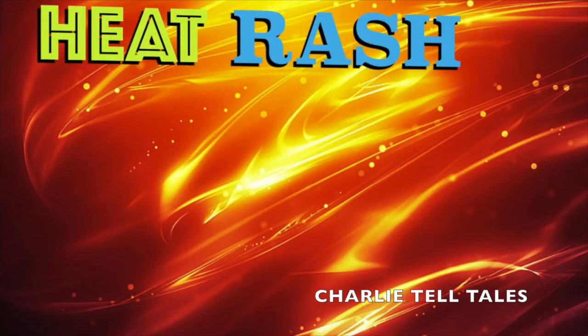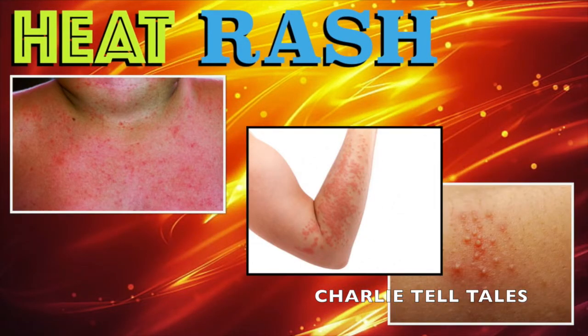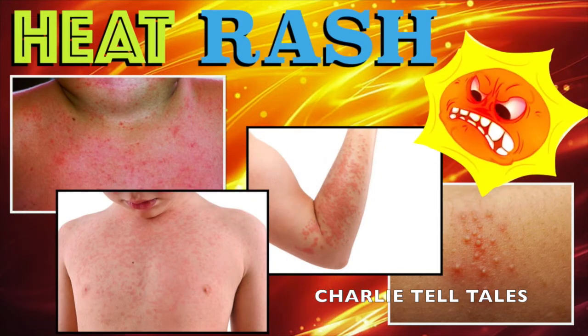When sweat glands get clogged, sweat cannot escape your body. Instead, it will build up under your skin, and an itchy rash of tiny bumps can form. This skin problem is sometimes called prickly heat, because skin feels prickly when the bumps burst. You can help prevent getting a heat rash by avoiding outdoor activities during the hottest part of the day. Furthermore, wear cool, loose-fitting clothing, and if you do sweat, wipe it away to keep your skin as dry as possible.